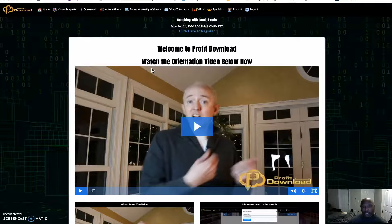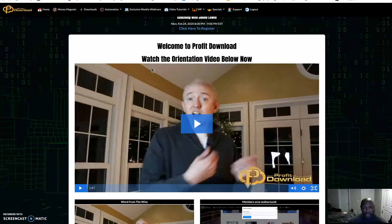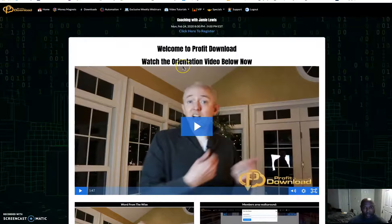Basically, what this product is about is it's a product that will help you build websites, and then you can take them over to a website called Flippa and sell them for between one and a thousand dollars. So that's what this is about.